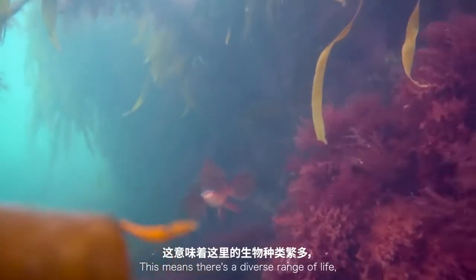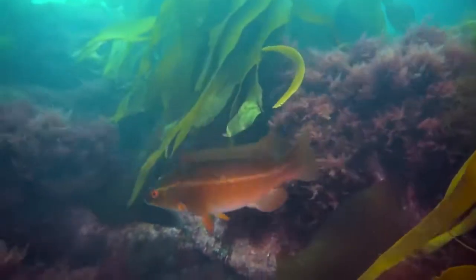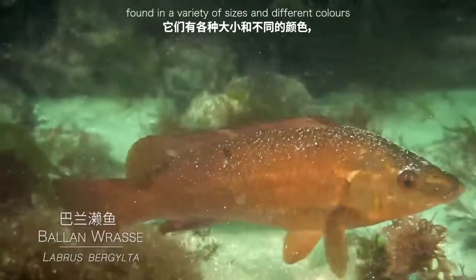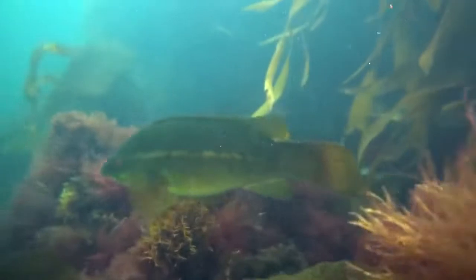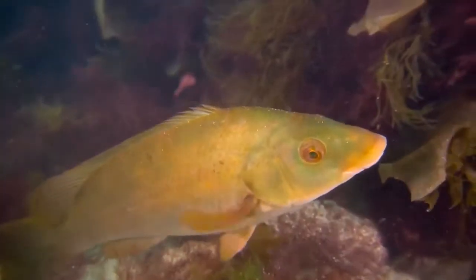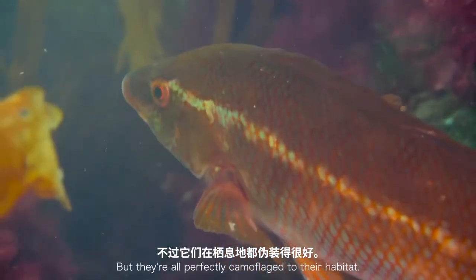This area hosts a diverse range of life, particularly wrasse species. One of the species is the ballan wrasse, found in a variety of sizes and different colours. They're such a tropical-looking fish — ranging from strawberry red out to green — but they're all perfectly camouflaged to the habitat.